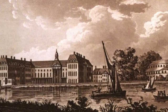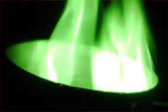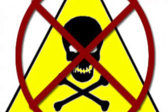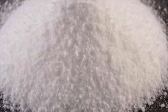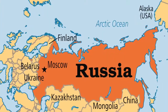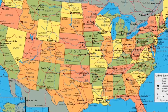Boron was found in 1808 by Sir Humphrey Davy and it occurs naturally. It burns with a green flame and it is not considered poisonous. Boron is refined into boric acid and boron aids in insecticides. Russia, Turkey, and the United States produce this element.